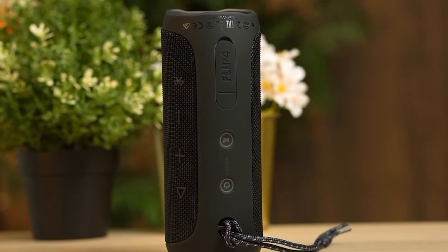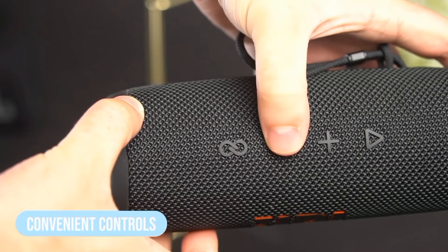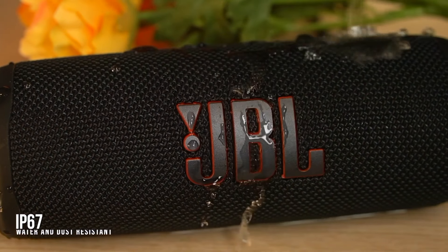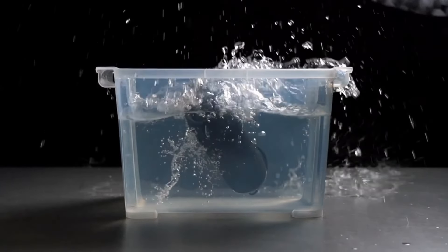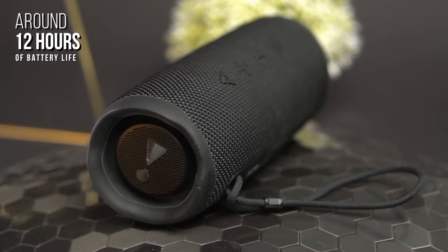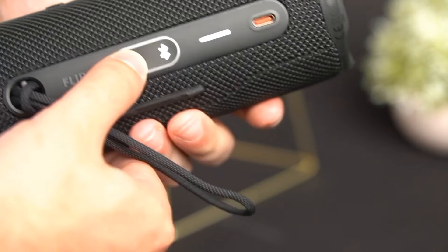Take your JBL Flip 6 anywhere. With its IP67 rating, it's both waterproof and dustproof, making it perfect for pool parties, beach outings, or park picnics. Enjoy non-stop music with up to 12 hours of playtime on a single charge — no need to worry about frequent recharging during your adventures.